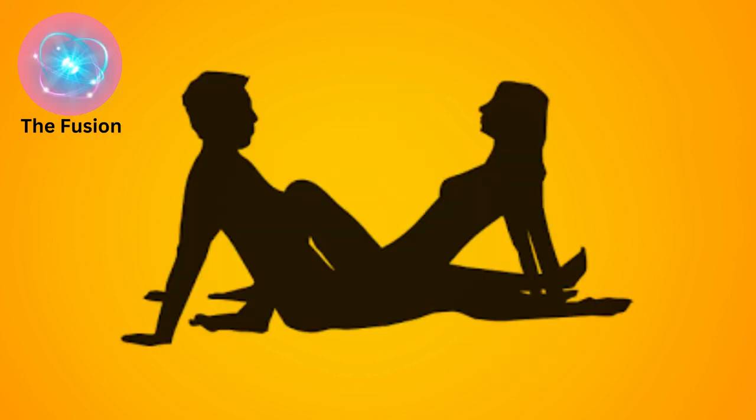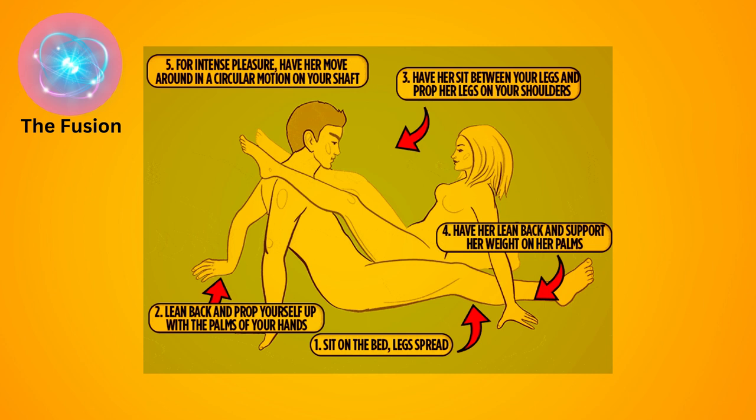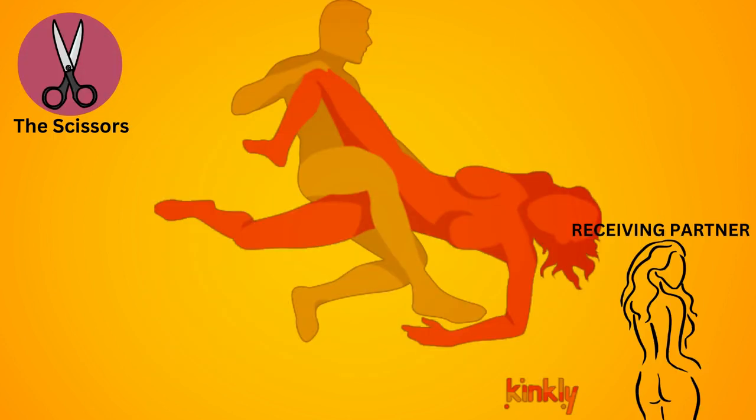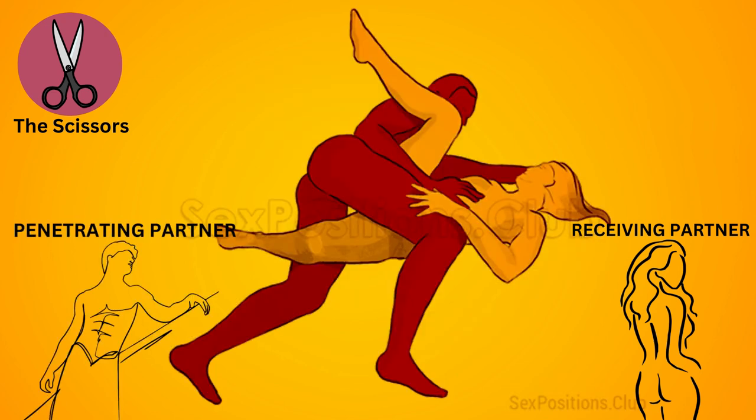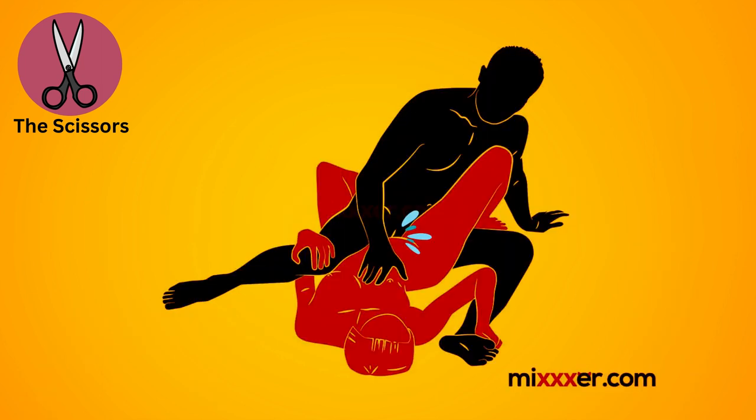The fusion. Both partners sit facing each other with their legs crossed and intertwined, leaning in for intimate contact. This position allows for deep penetration and intimate connection. The scissors: the receiving partner lies on their back with one leg raised and bent, while the penetrating partner kneels between their legs and enters from above, allowing for deep penetration and stimulation for both partners.